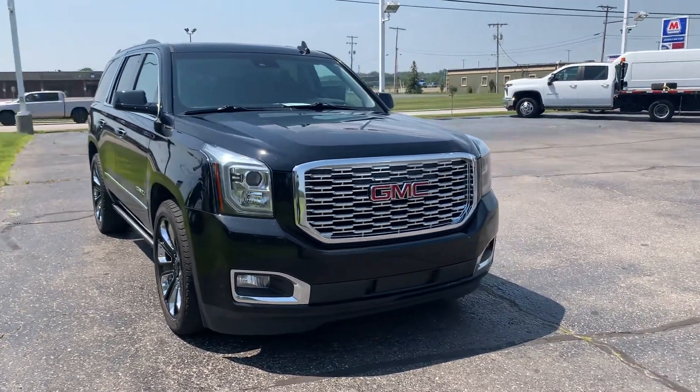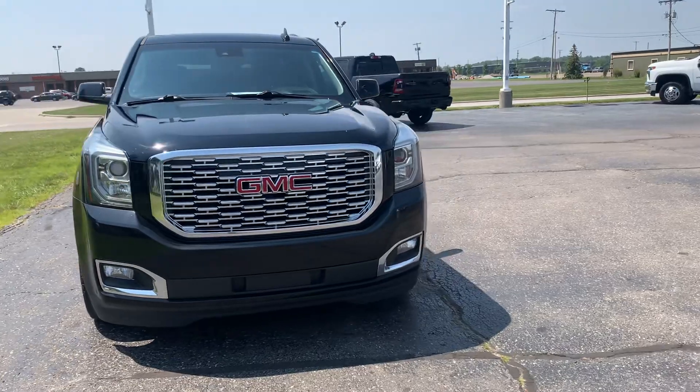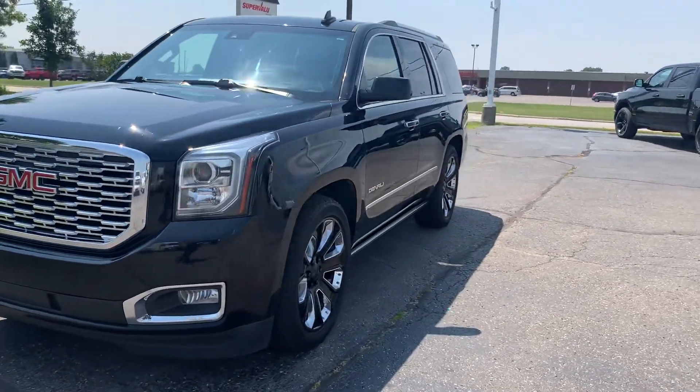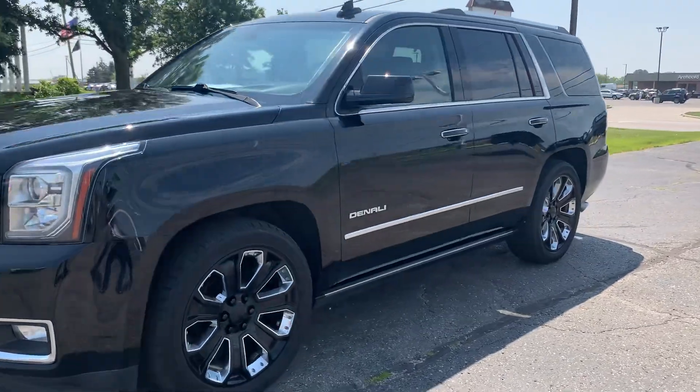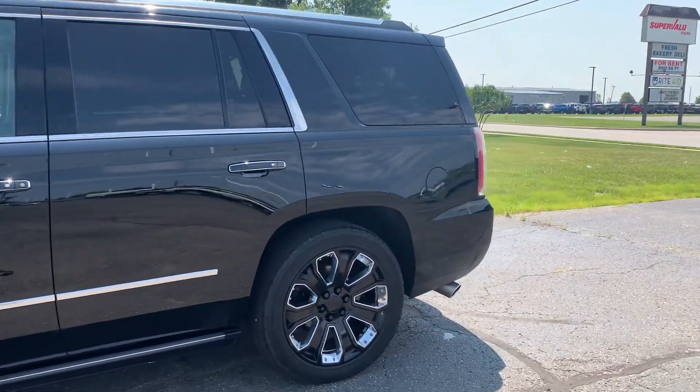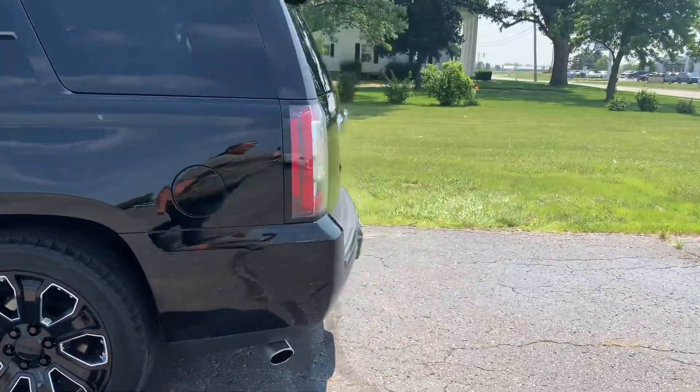Angel here with Terri Henricks Ford, going to take you on a quick walk around of this 2019 GMC Yukon Denali. This one does have front and rear park assist, and it does have a power liftgate.